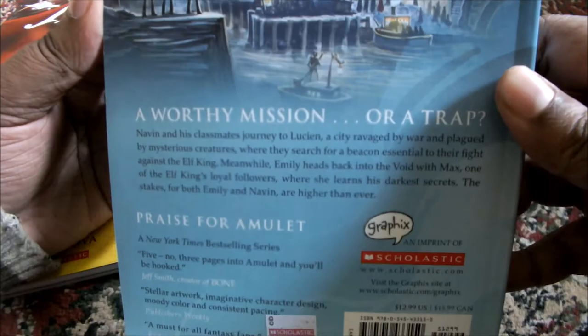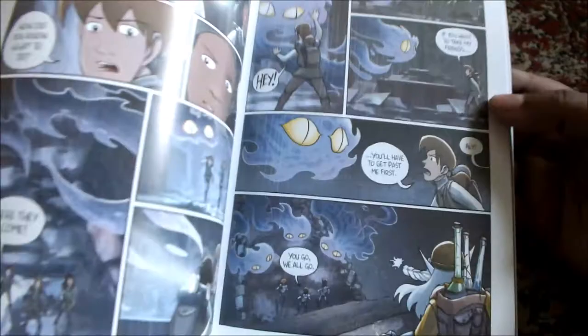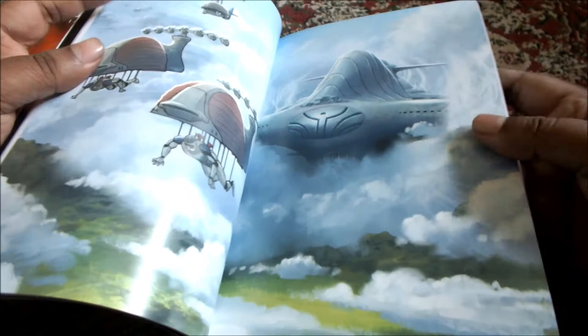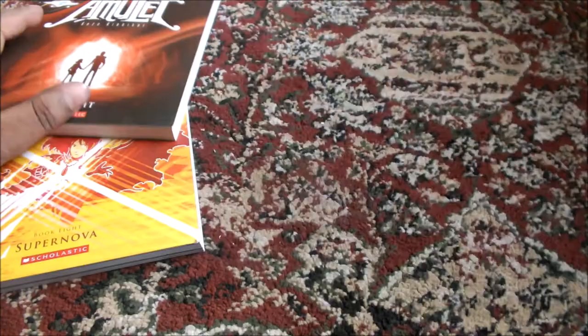So this is book 6, Escape from Lucien. Let me give you the blurb. I love the artwork at the back — this is an artwork of the city, I think this is Lucien. I am liking this series more and more. I finished book 1 — the first book took me around half an hour to 45 minutes to finish the whole thing, though I try to go through the book in detail so it took me a little more.